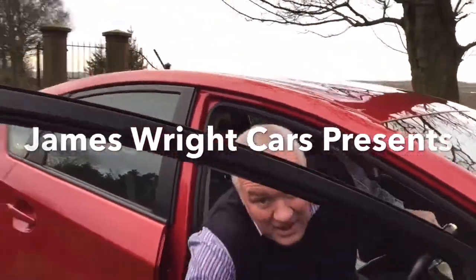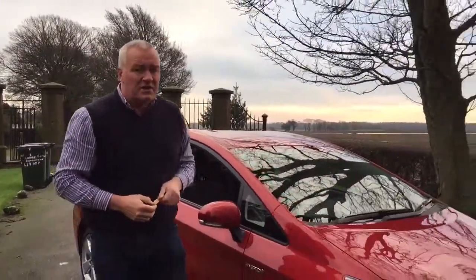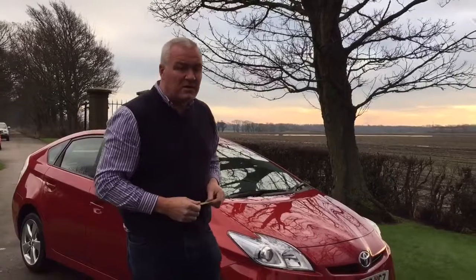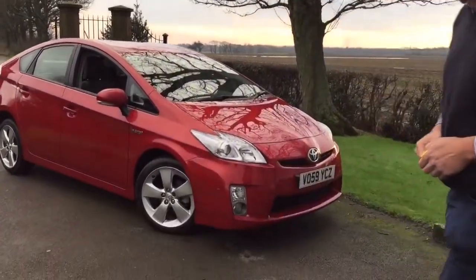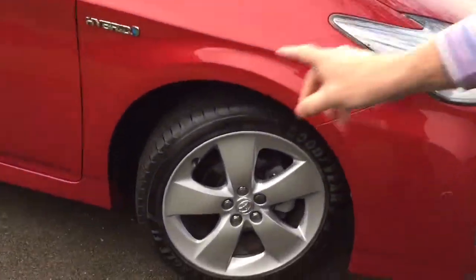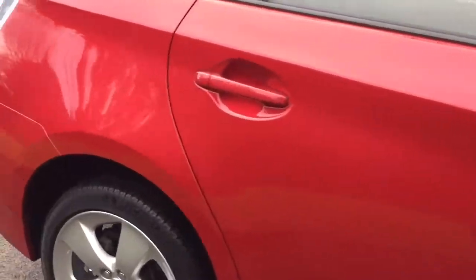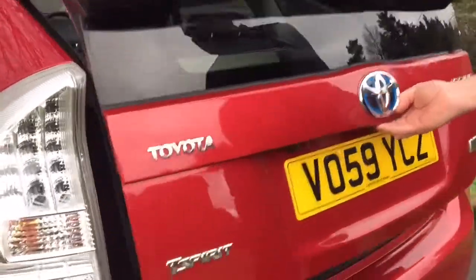Hello and welcome to James Wright Cars. Our video today is this 2009 on a 59 Toyota Prius T-Spirit alternative fuel hybrid vehicle. It's done 29,000 miles and is covered by a full service history. The alloys are all in extremely good condition, tires are all extremely good, and it's in this metallic red which really suits the vehicle.